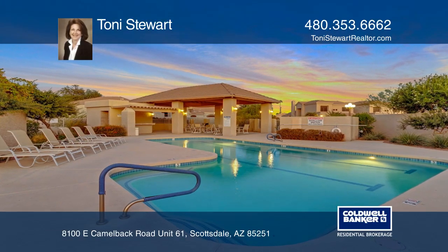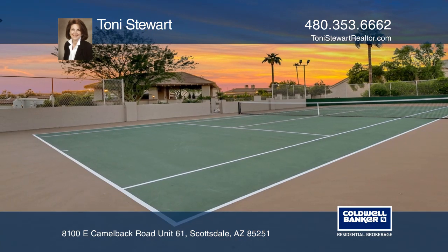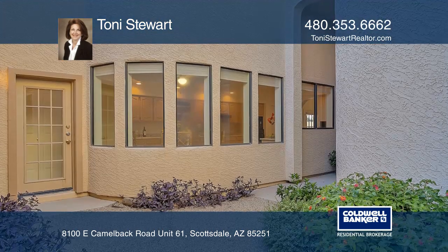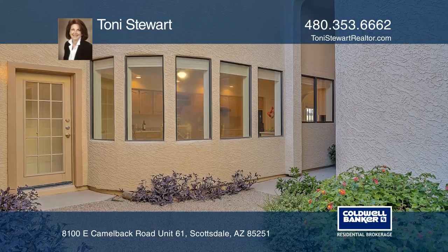Welcome to Cameldale, featuring a guard-gated entry, two swimming pools, a tennis court, a heated spa, and easy access to Old Town Scottsdale and the 101 freeway.